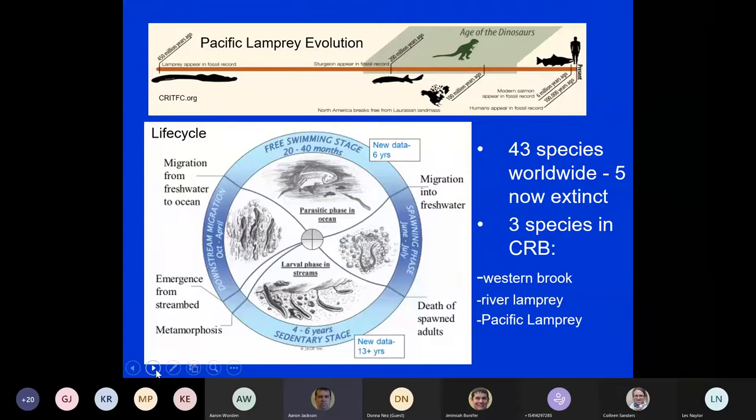Looking at the life cycle starting at six o'clock on the figure: after lamprey hatch, they spend four to six years in a larval phase feeding on detritus, living down in the sand. The word 'ammocoete' is a Latin word for 'those that live among sand,' which is why this life stage is called ammocoetes. We have seen new data showing lamprey can spend up to 13 years in this sedentary stage.